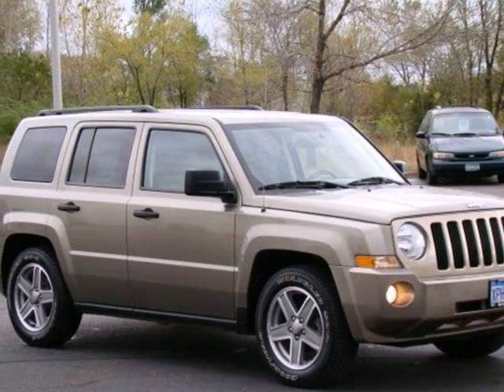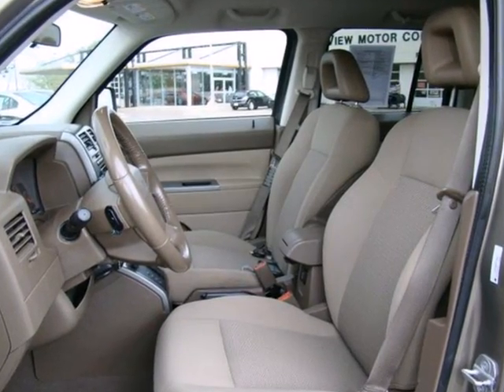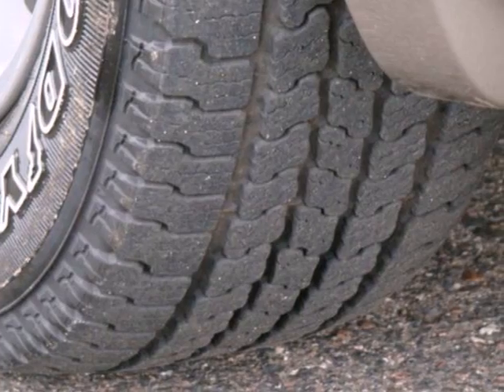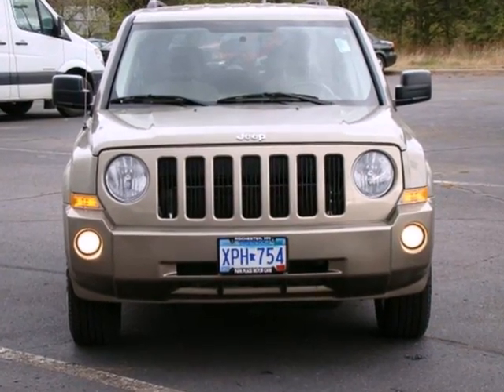It's a 2007 Jeep Patriot. Tilt steering wheel, braking assist, split folding second row seat, roof rack, lift gate rear door, 16-inch steel wheels, and child safety locks are all standard in the acclaimed Jeep Patriot.